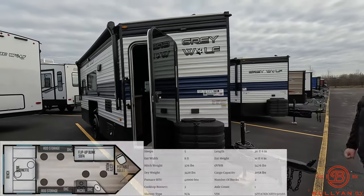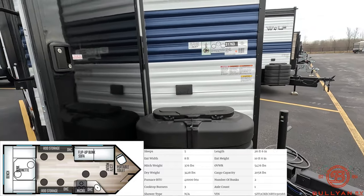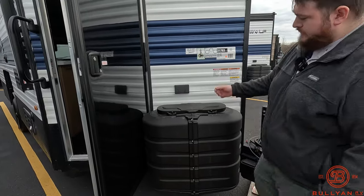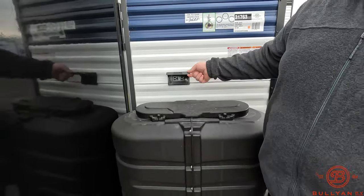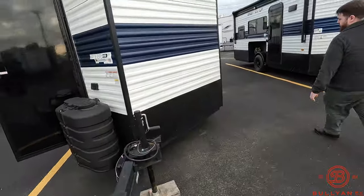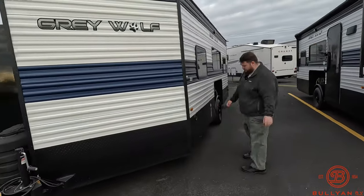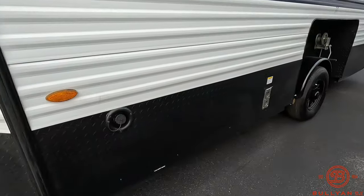Right here we have our dual 20-pound propane tanks. It does come with a 30-pound cover, so if you want to upgrade those to expand your time on the ice, you can. We do fill these up for free for you. We have our two outdoor outlets right here. Swing around over here, we have our water fill for our sink, low-point drain right below that, and a vent for our furnace.